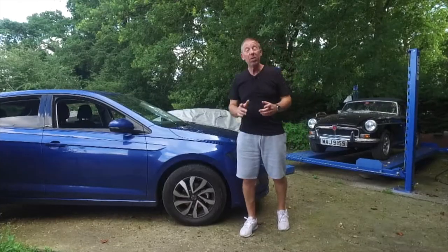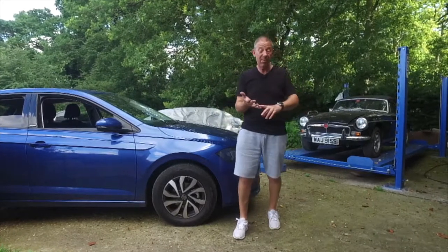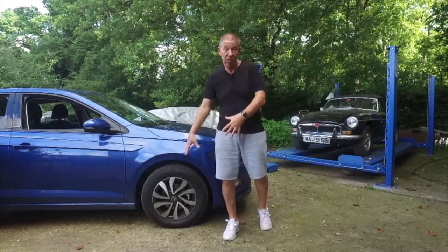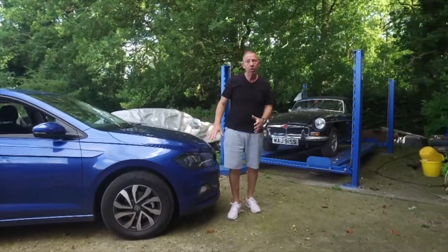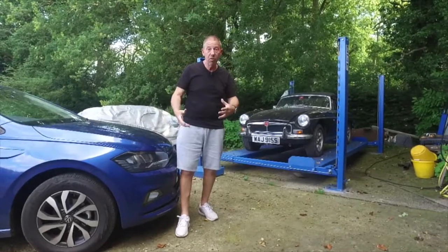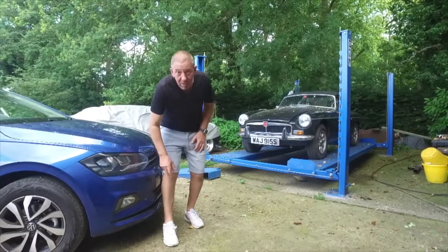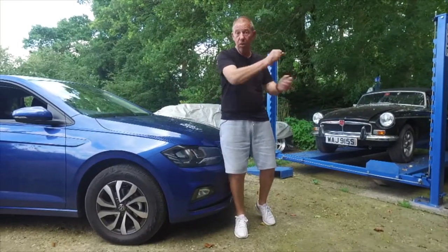The entry-level car comes with 15-inch alloys like these ones. There's a choice of eight different styles, and you can get 16 or even 17-inch alloys as you move up through the trim levels. On the lighting, this one comes with standard headlights, but there is a full LED set available. You get an LED running light on all models, and also fog lights on this particular one.